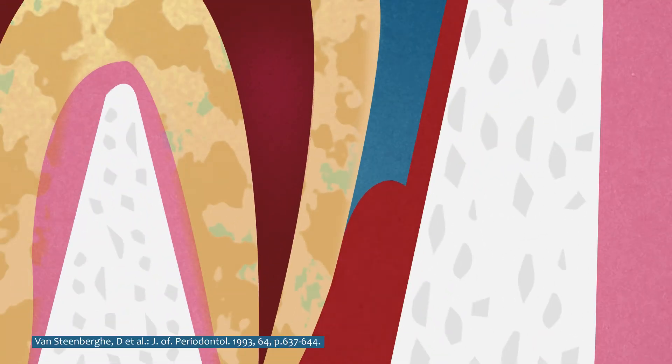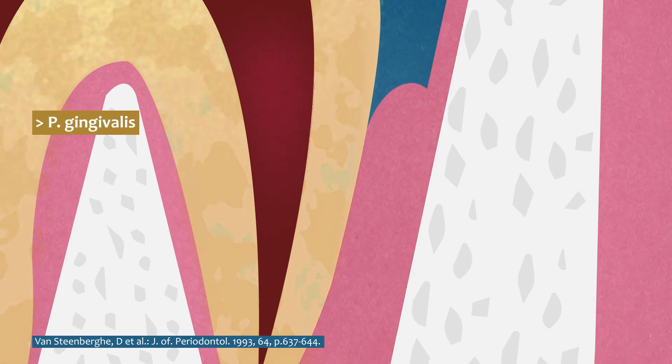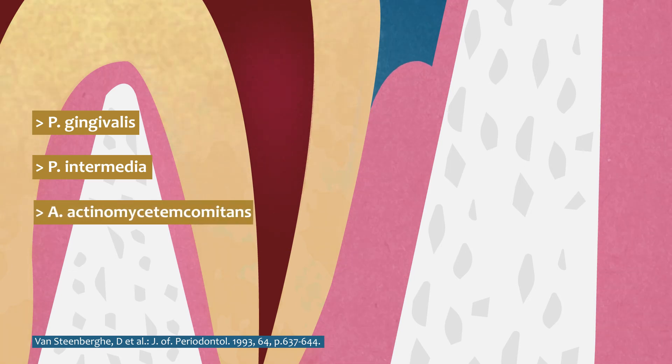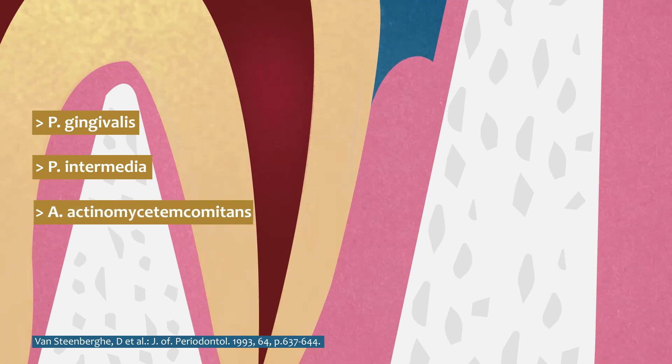The efficacy of subgingival administration of minocycline ointment as an adjunct to SRP has been shown to reduce the periodontal pathogens such as P. gingivalis, P. intermedia, and A. actinomycetemcomitans, and pocket depth in clinical studies.